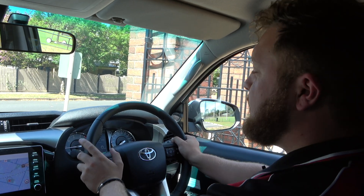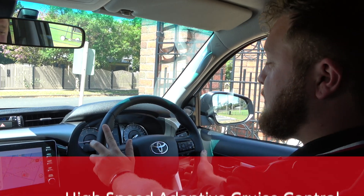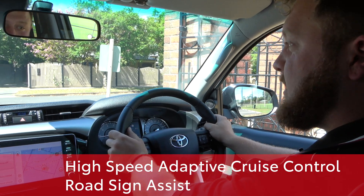Hey, we're talking Toyota Tech with Tom. Today we're going to be discussing high-speed adaptive cruise control and road sign assist.